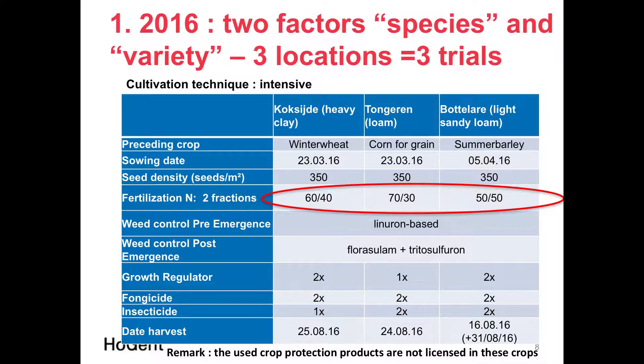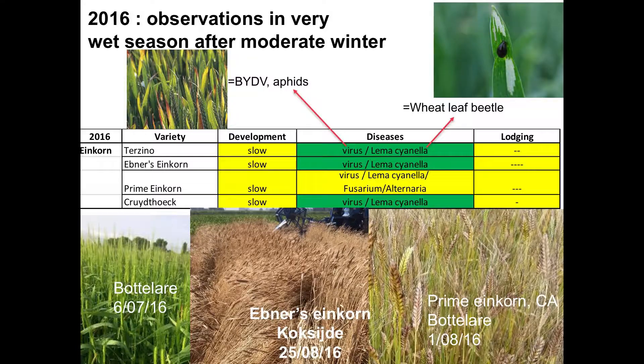In 2016, we used two factors — species and variety — on three locations. It was a quite intensive approach: 100 units of nitrogen in two fractions in spring, weed control one to two times, growth regulators due to high nitrogen levels, and fungicides applied twice because 2016 was a very wet year with high disease pressure. Insecticides were also applied because of aphids causing barley yellow dwarf virus, visible as reddish leaf discoloration, which also affected yields.